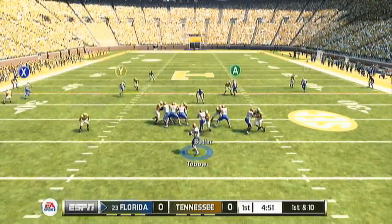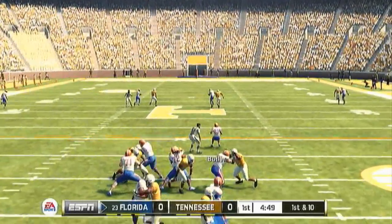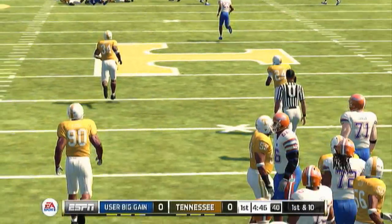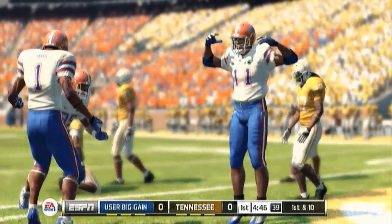Alright, what's up peeps? Slingjaw Fisher here back with more Heisman Challenges — Tim Tebow.